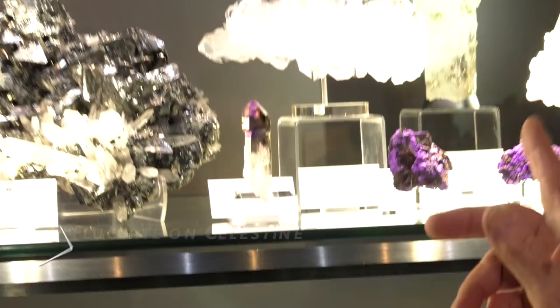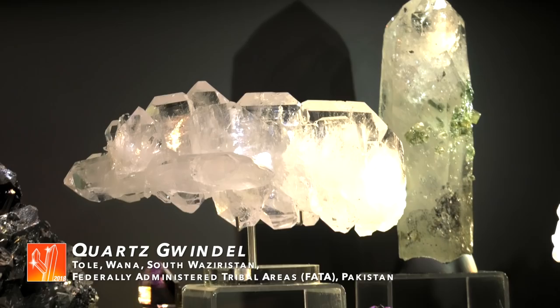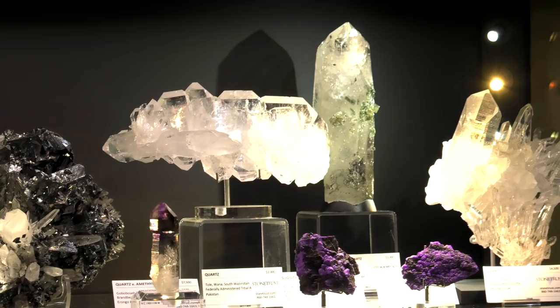This Gwendo here is a very exceptionally large one. I've seen them before, but that is one of the largest, if not the largest, I have seen. And it's from Pakistan. It's a very unusual piece, not being smoky — it's clear. So it's a good piece.